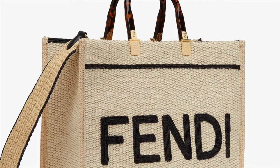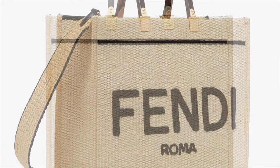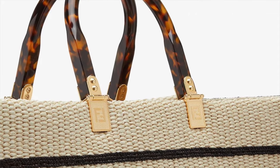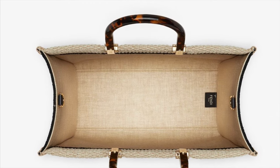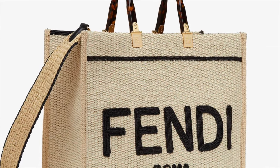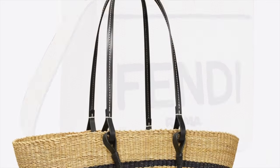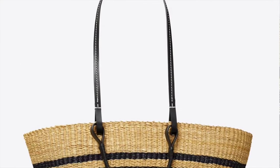This is for the Fendi lovers — the medium Sunshine Shopper. It's made of natural colored woven straw with a moss stitch effect, with 'Fendi Roma' embroidered in front. It has stiff tortoiseshell-effect plexiglass handles which make it more elevated, and a straw-lined internal compartment with black edging and gold finish metalware. It can be worn by hand or on the shoulder, and has a removable tone-on-tone straw shoulder strap — a very luxurious, elevated summer tote vibe.